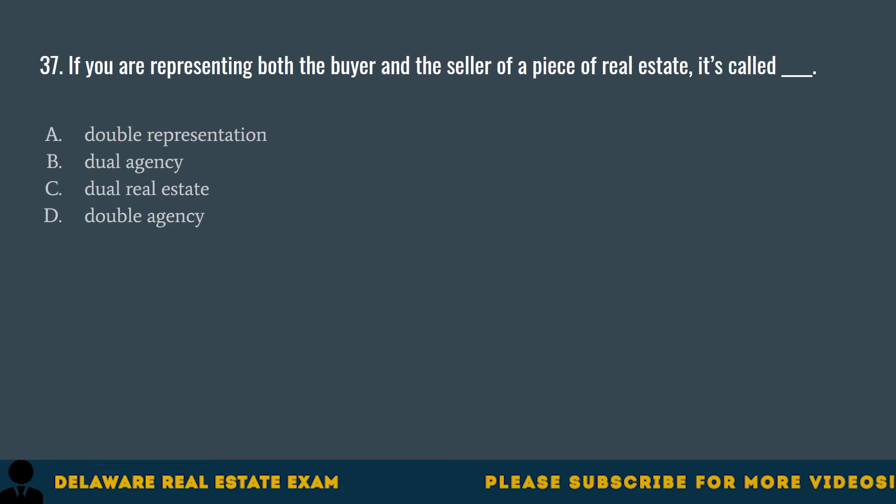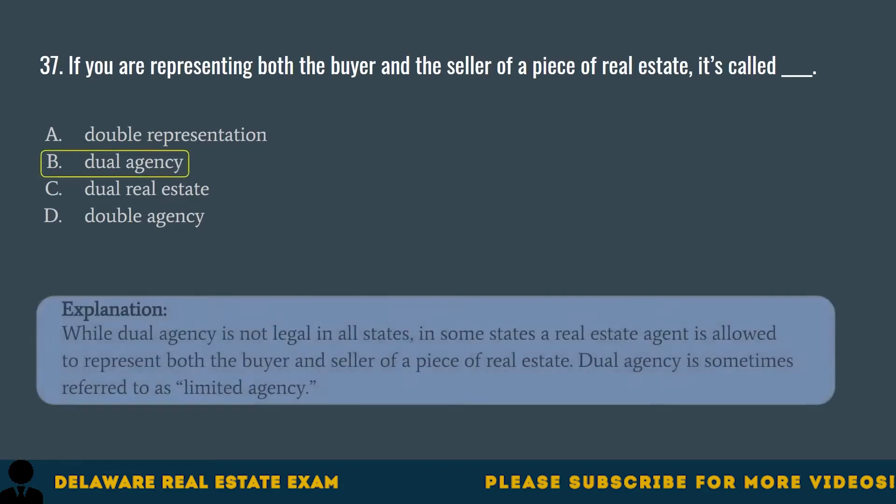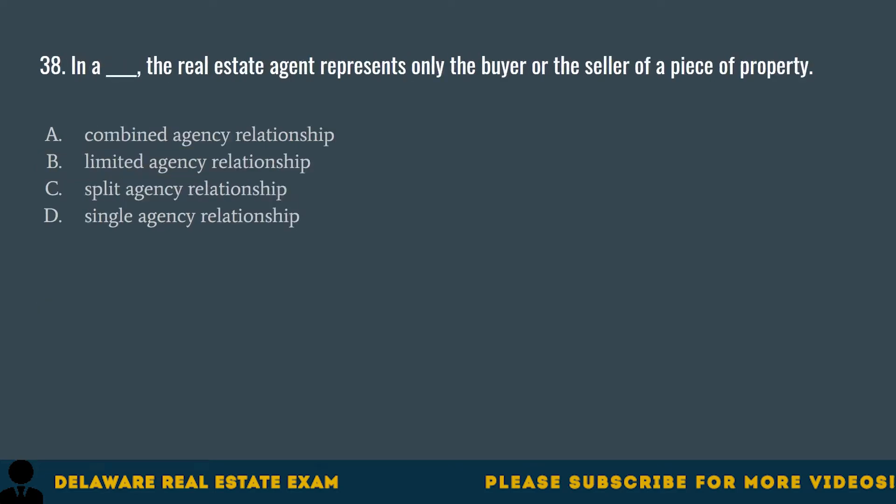Question 37. If you are representing both the buyer and seller of a piece of real estate, it's called: A. Double representation. B. Dual agency. The correct answer is B. Dual agency. While dual agency is not legal in all states, in some states a real estate agent is allowed to represent both the buyer and seller of a piece of real estate. Dual agency is sometimes referred to as limited agency.